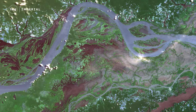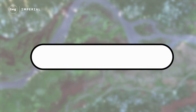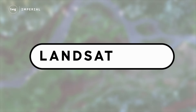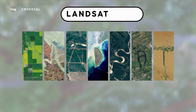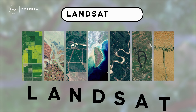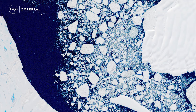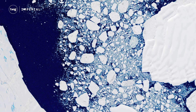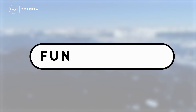People can display their names and other words using satellite imagery. Once a word, like Landsat, is entered, the tool reveals a series of photographs taken by the satellites. Each photo represents a letter of the alphabet. The team behind this online tool hopes it encourages us to think about the changes happening on Earth, while also having some fun at the same time.